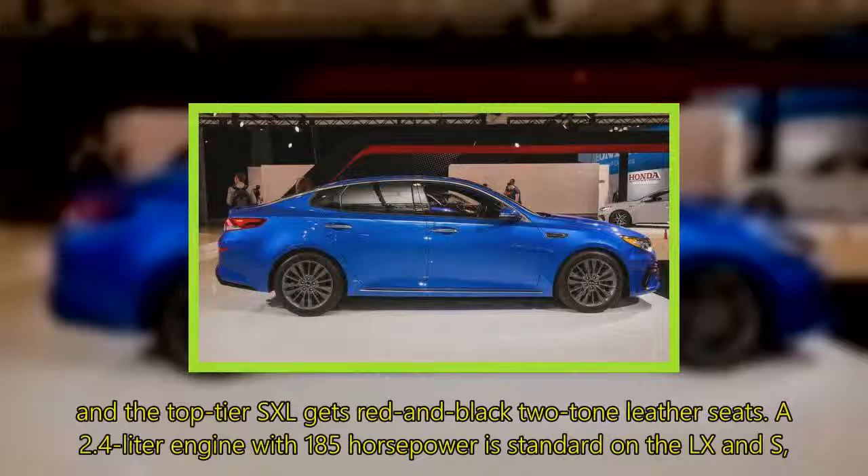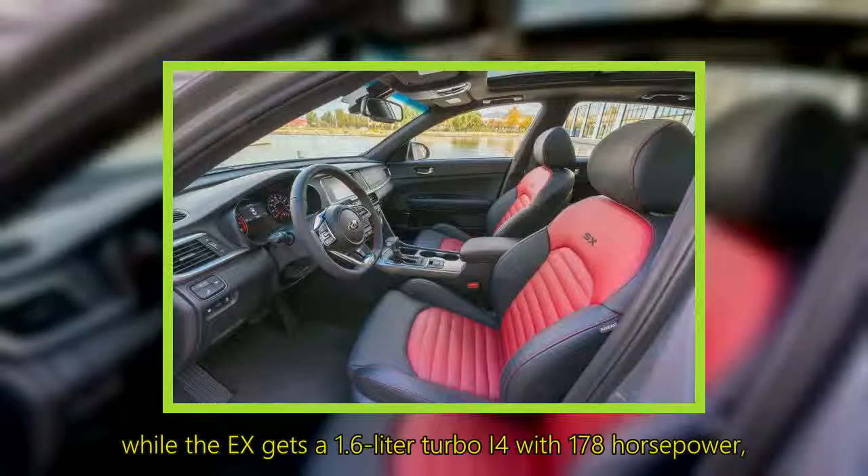A 2.4-liter engine with 185 horsepower is standard on the LX and S, while the X gets a 1.6-liter turbo I4 with 178 horsepower, and the SX and SXL get a 2.0-liter turbo I4 with 245 horsepower.